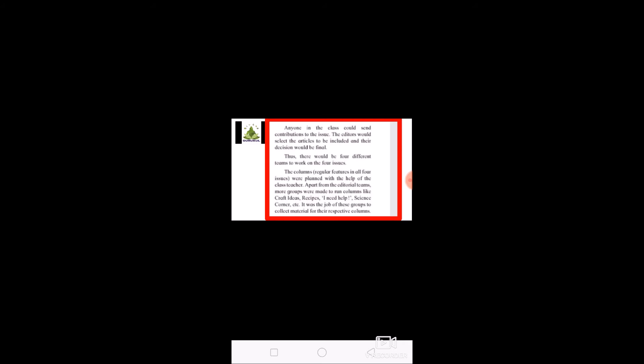The class teacher was the head of the project and she managed everything. Apart from the editorial teams, more groups were made to run columns like craft ideas, recipes, 'I Need Help,' science corner, etc. The job of these groups was to collect material for their respective columns.